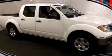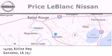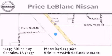Stop by today and test drive this automobile for yourself. Thank you for shopping at Price LeBlanc Nissan, conveniently located in Gonzales between Baton Rouge and New Orleans at 14295 Airline Highway. Please contact our internet department at 877-225-9624 for special internet-only pricing.